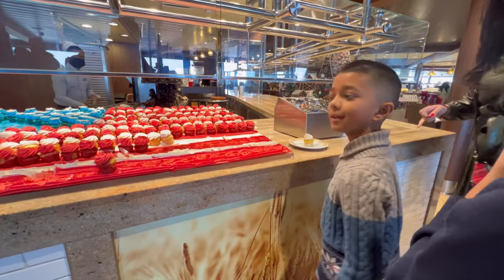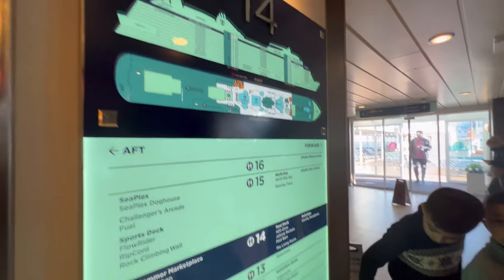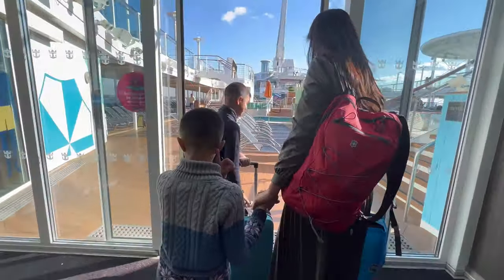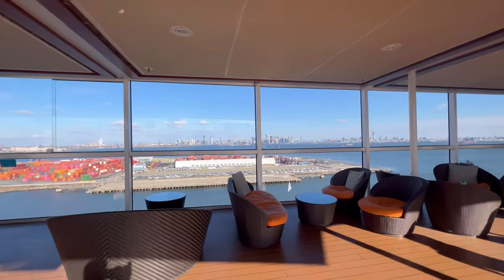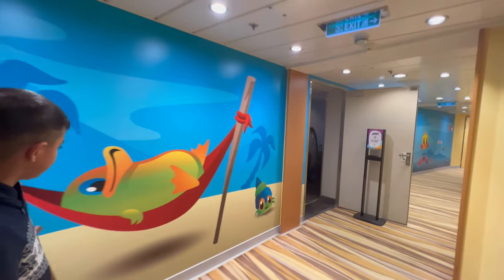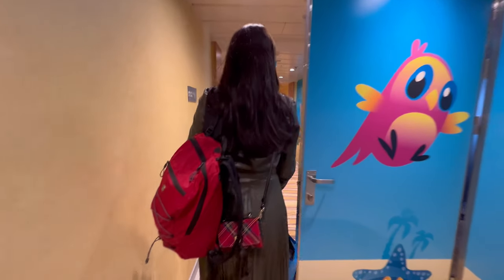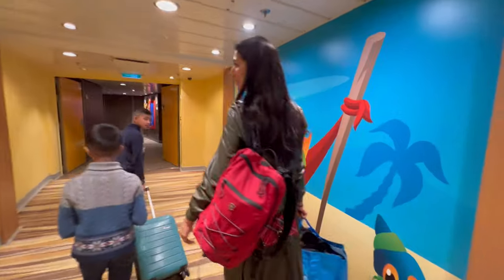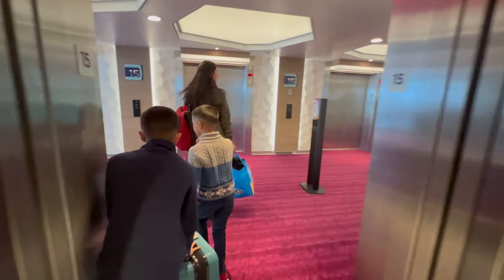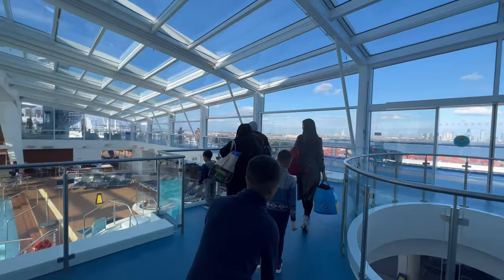Are you taking an American flag cupcake? That's pretty cool! Next stop is Adventure Ocean to register the kids. We checked in. If you're late for pickup, it's $1 per minute for the parent. You can't be lazy. We're heading to the front of the ship. The golden rule for day one is to do as many activities as you can.